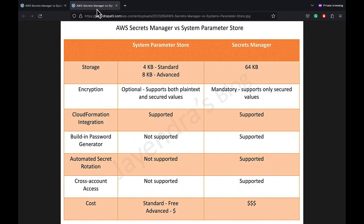And that's it for a quick overview and comparison of Secrets Manager and Systems Manager Parameter Store. I hope this helps you understand the key differences and use cases for each of them. I hope you liked it — thank you all.